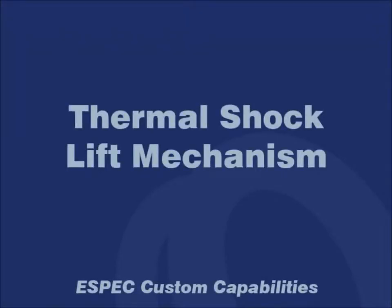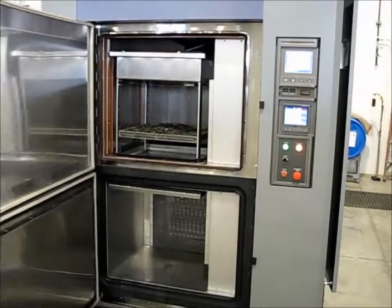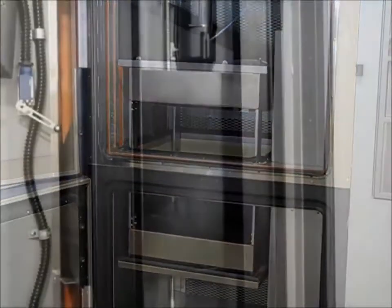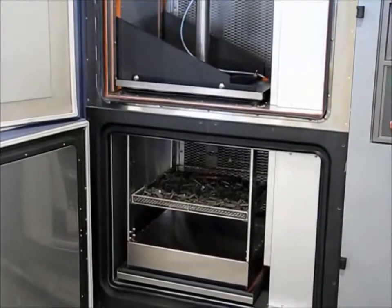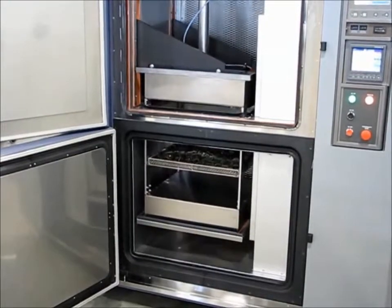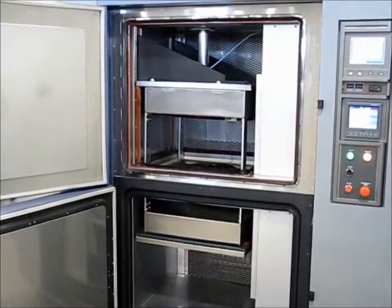ESPEC's thermal shock chambers repeatedly transfer test samples between hot and cold environments. The automated lift system moves samples up and down for tests requiring up to 1,000 cycles. A screw drive motor lifts the product carrier directly by arms through the upper high temperature chamber where air leakage is less critical. Up to 150 pounds can be moved by the system.